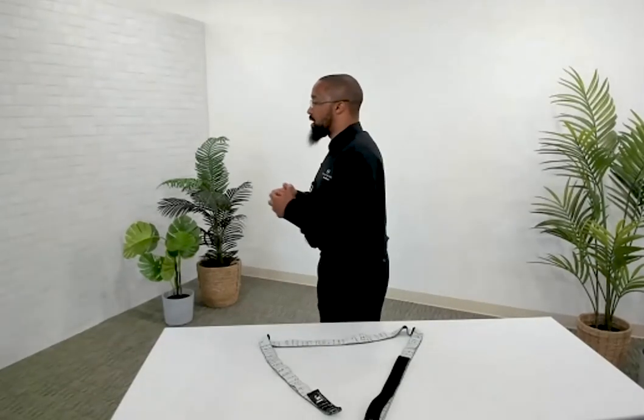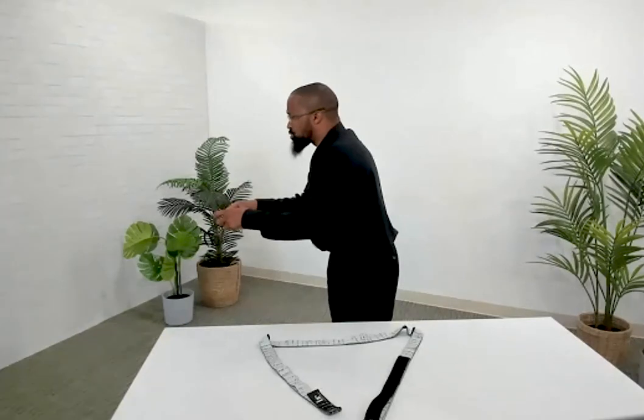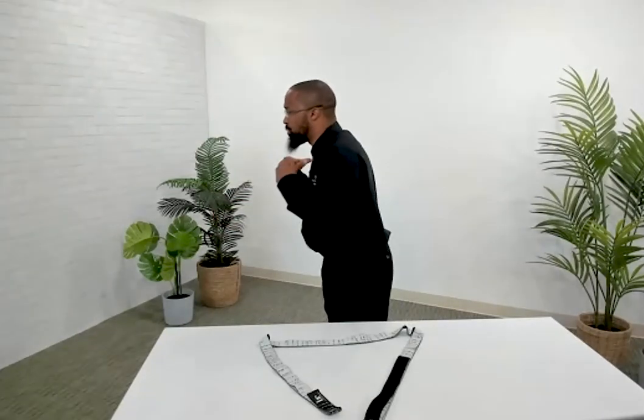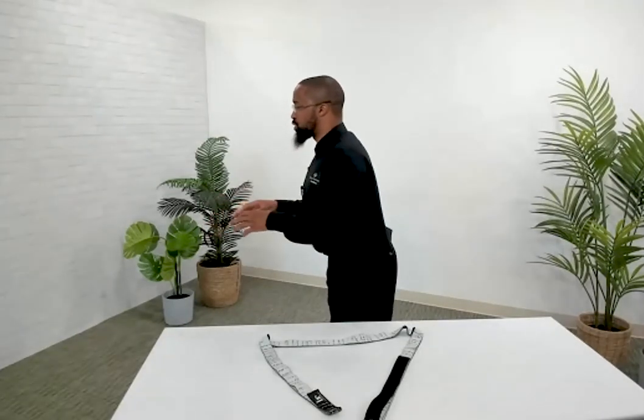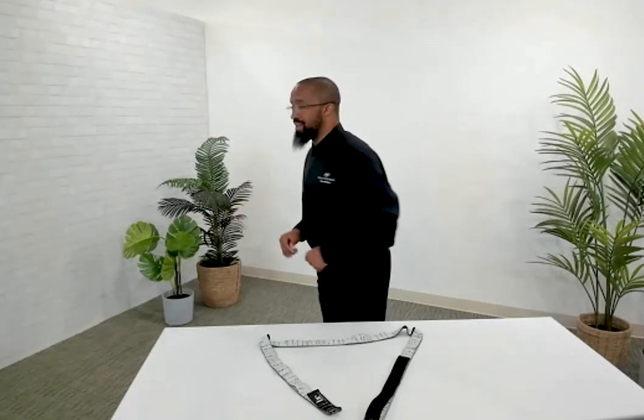Looking from my profile — if I'm leaning forward to type and I'm really intense, the posture trainer should help cue me with some biofeedback to get my shoulders back, keep my spine aligned, ear over my shoulders as I'm working.